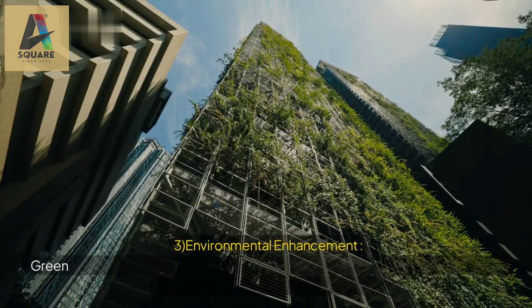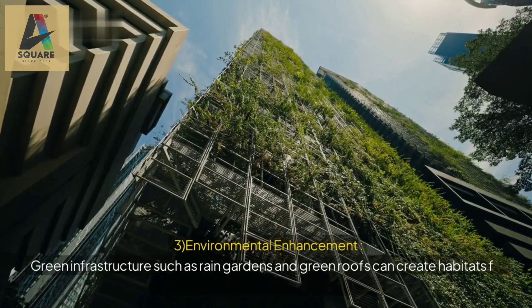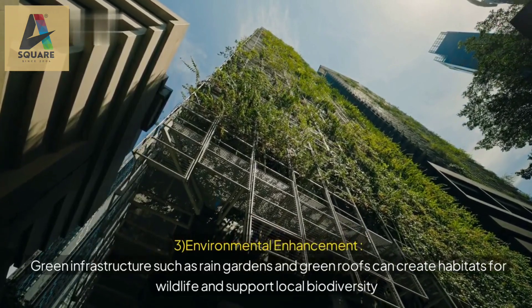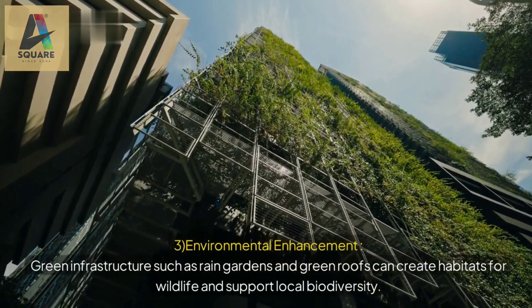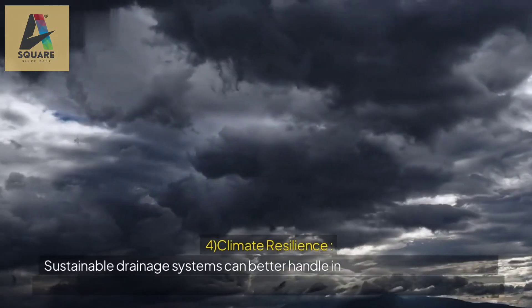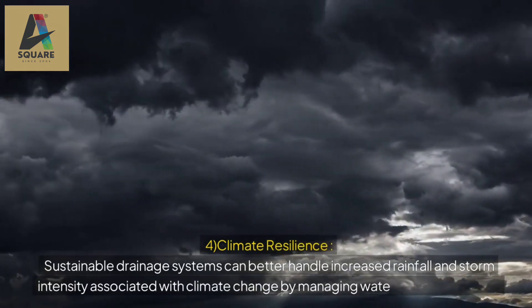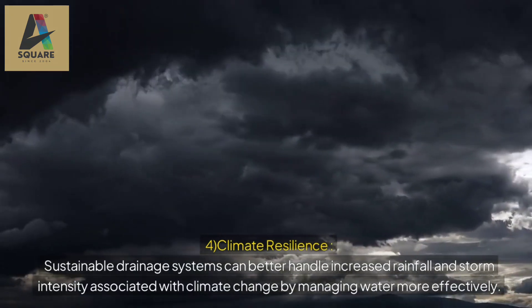3. Environmental enhancement: green infrastructure such as rain gardens and green roofs can create habitats for wildlife and support local biodiversity. 4. Climate resilience: sustainable drainage systems can better handle increased rainfall and storm intensity associated with climate change by managing water more effectively.